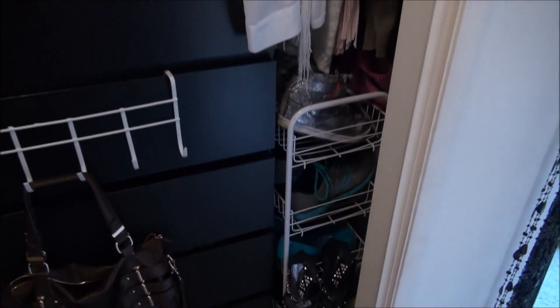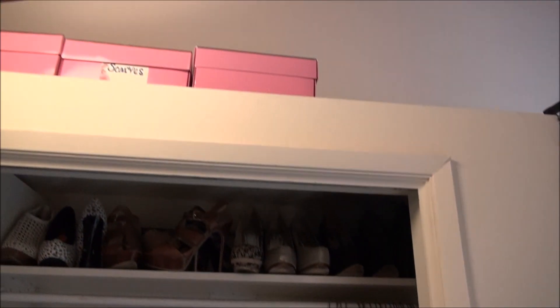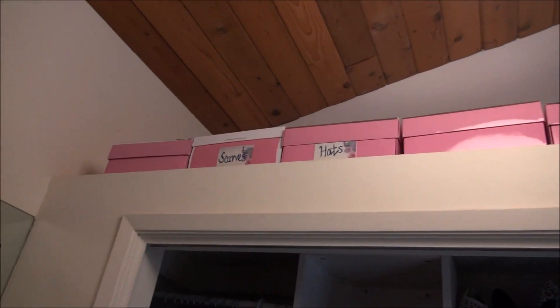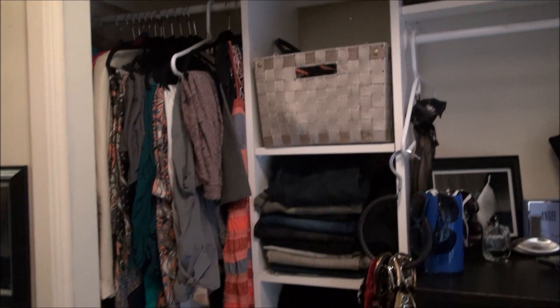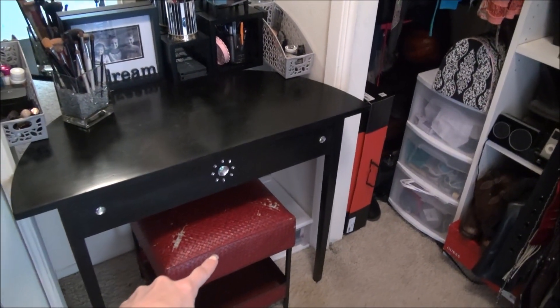Lastly, up top I have my shoes and a little rack over here for my sneakers. I have these Victoria's Secret boxes that I put some labels on for things I don't use very often, like scarves and hats.